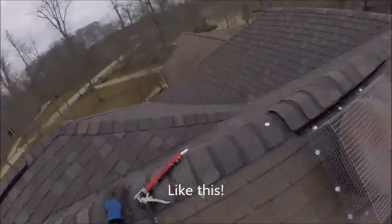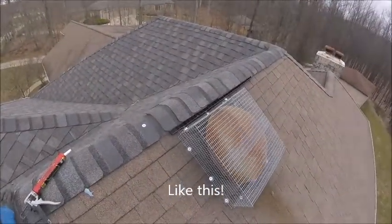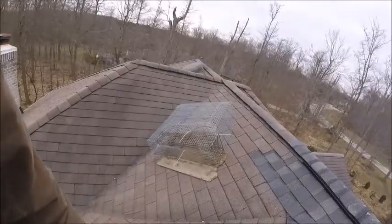To follow up, there's the fan cage installed. There's our glorious trap. If we can solve the problem without catching the animal, everybody wins.